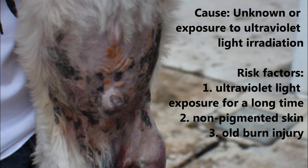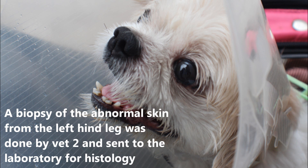The cause is either unknown or exposure to ultraviolet light irradiation. Risk factors include ultraviolet light exposure for a long time, non-pigmented skin, and old burn injury. A biopsy of the abnormal skin from the left hind leg was done by Vet 2 and sent to the laboratory for histology.